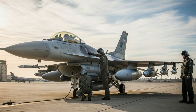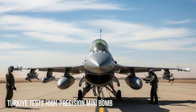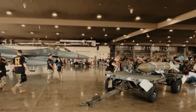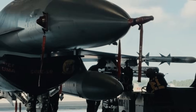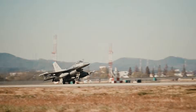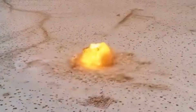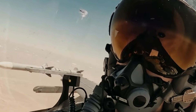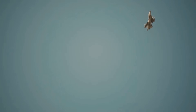Turkey has once again demonstrated significant progress in its defense industry by successfully test-firing a high-precision minibomb from an F-16 Fighting Falcon fighter jet. This test marks a significant step in the modernization of the Turkish Air Force's weapons systems and strengthens Turkey's position as a nation with increasingly mature weapons development capabilities. The test was conducted at a designated military training area and involved F-16 fighter jets modernized to carry and launch the latest generation of smart munitions.